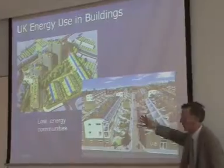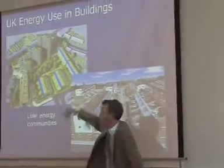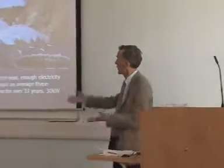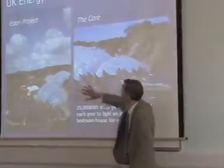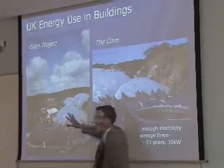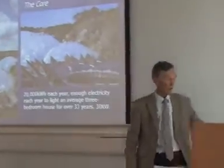This is a zero energy development in London and that's a proposed zero energy development by the same architect and engineers. And here's a very well known example of how renewable energy can be used to produce a rather unique environment inside spheres — the Eden Project.